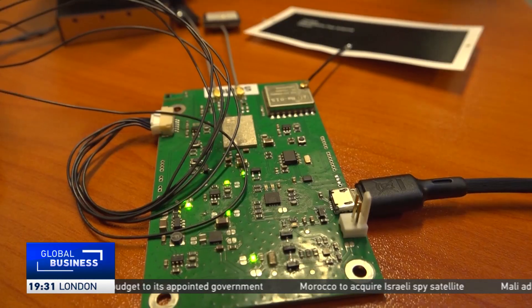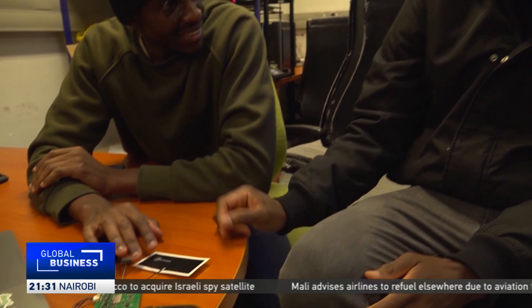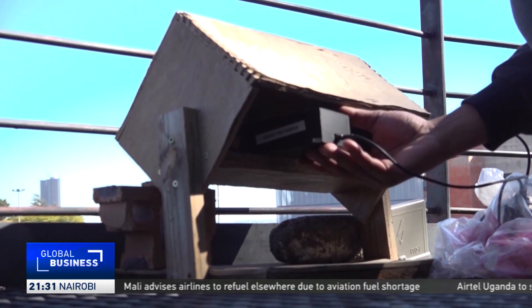Currently, air quality is measured by the South African Air Quality Information System. The system has 130 stations countrywide, which are quite costly to maintain.